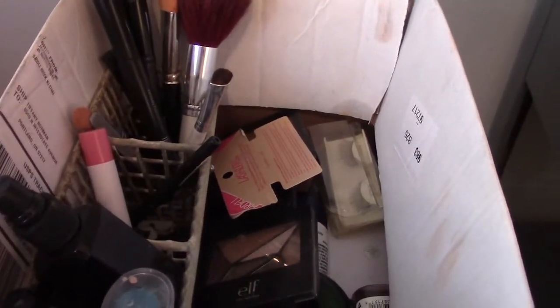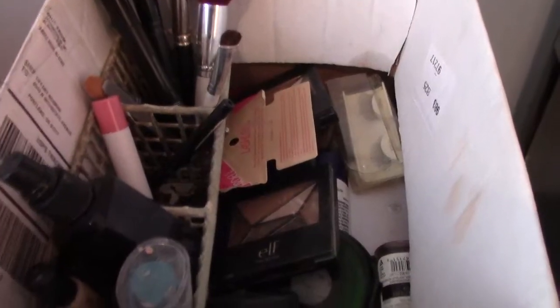I was getting ready to do my makeup and I thought, look at all this plastic. It's my ghetto fabulous makeup box thing here.